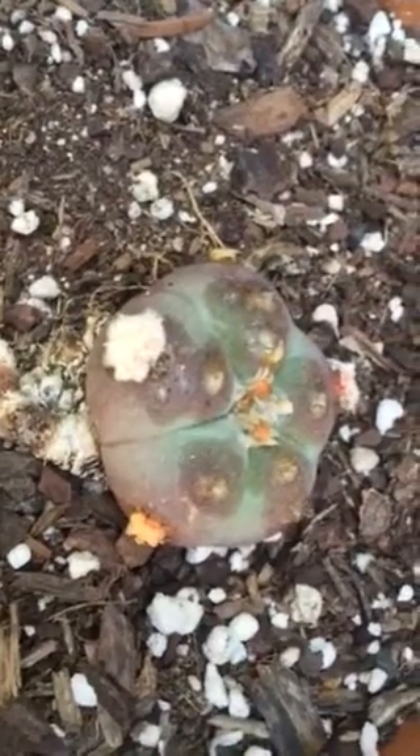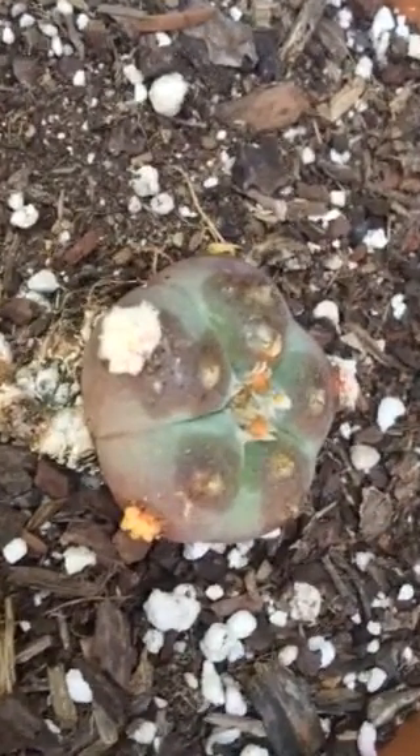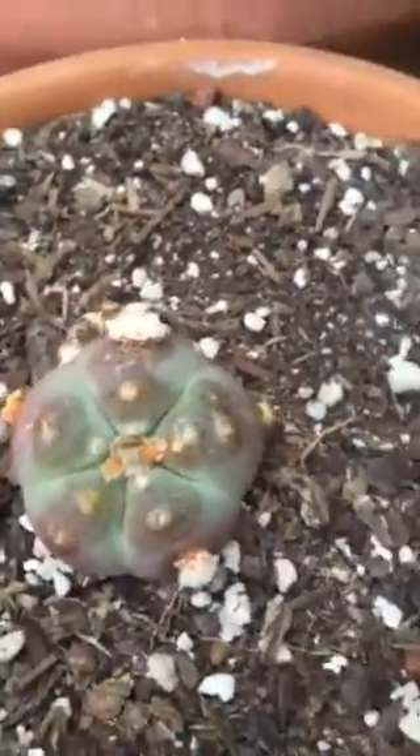I want to show you the progress on the little peyote cactus that I treated with the butyric acid. It looks like it's creating flowers.